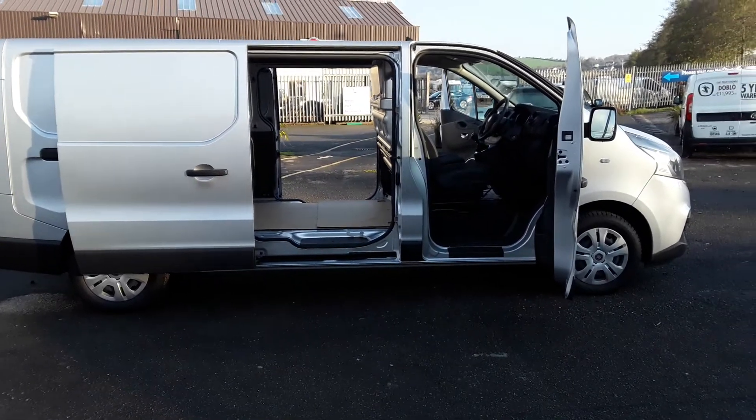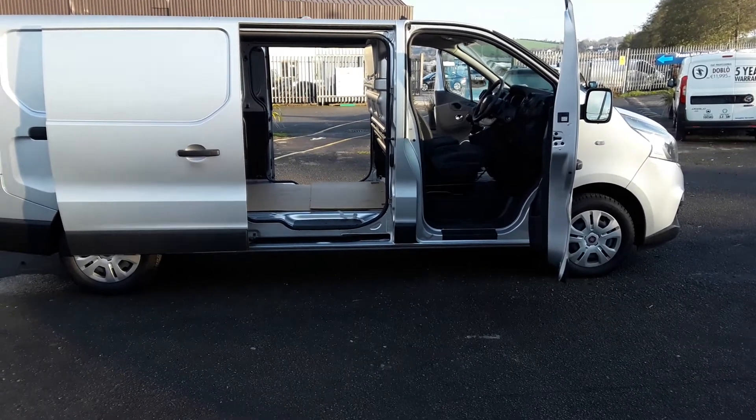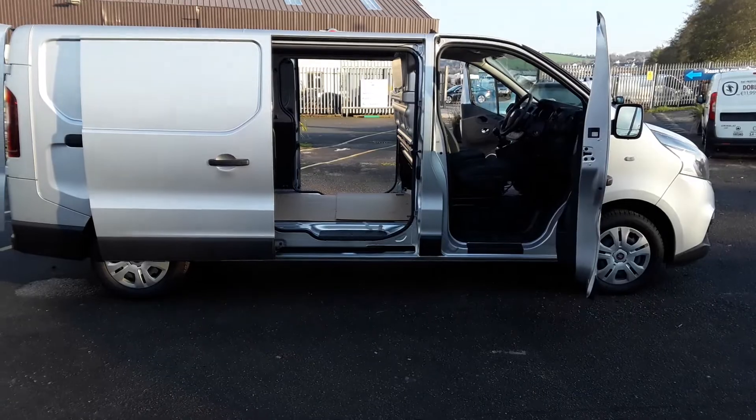Don't miss this one — Black Friday Blowout. Free 65 inch Samsung television with this Talento. Come in, have a look.